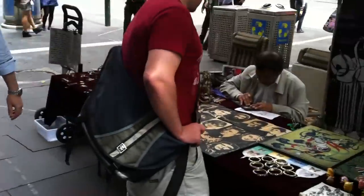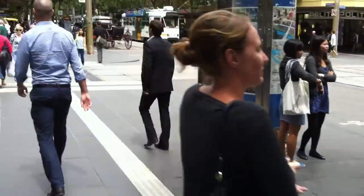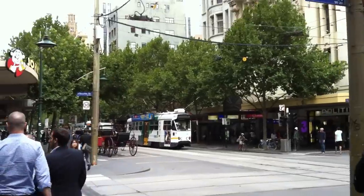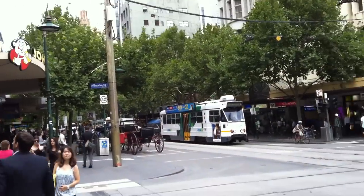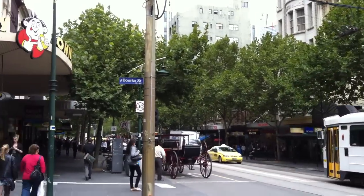You get lots of little vendors around making their wares and stuff. Let's do a bit of a spin to finish off this trip down Bourke Street.